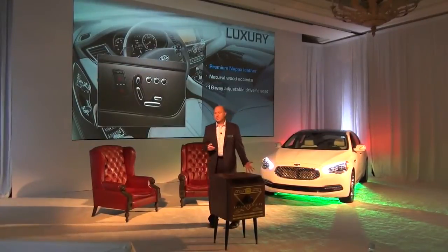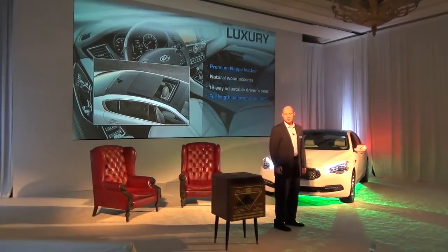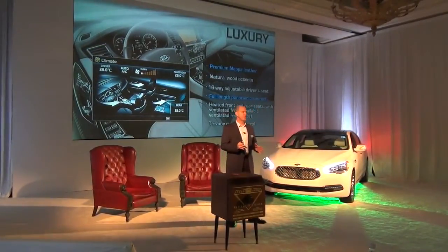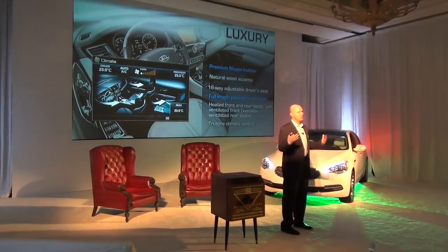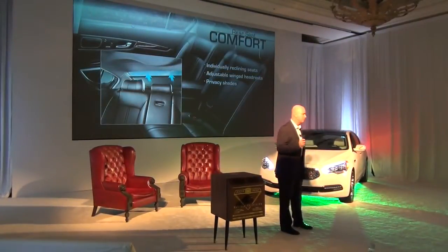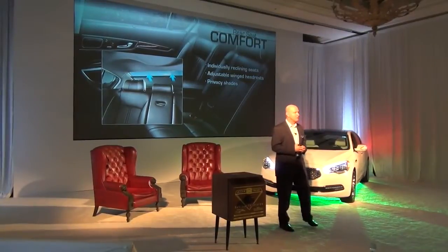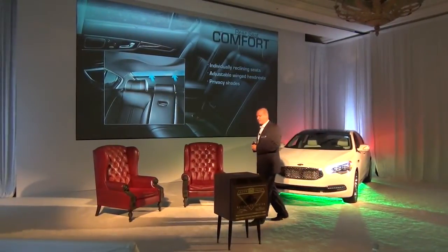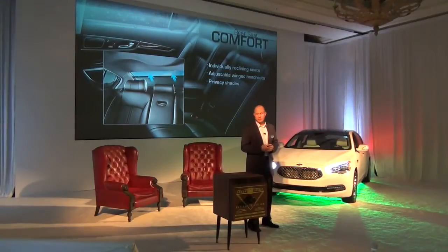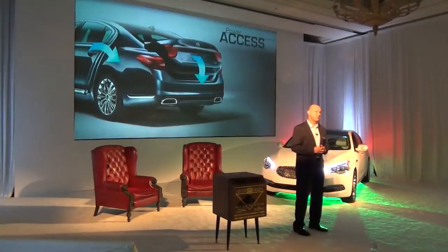Natural wood accents, a 16-way driver adjustable seat, and a full-length panoramic sunroof are standard on every K900 that comes to the US market. We have heated front and rear seats, and also a new tri-zone automatic air conditioning system — two zones in the front and one for the rear. One of the most proud features is the rear seat package. It's absolutely accommodating and cavernous, with individually reclining seats, adjustable wing headrests, privacy shades, and a center console with all the controls for the rear seat features.